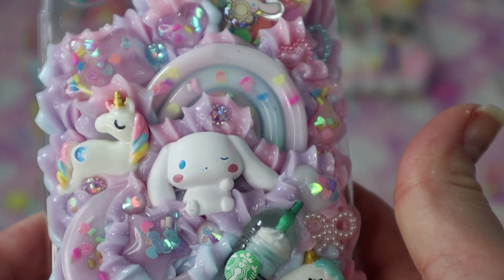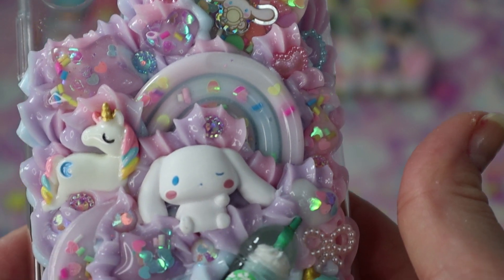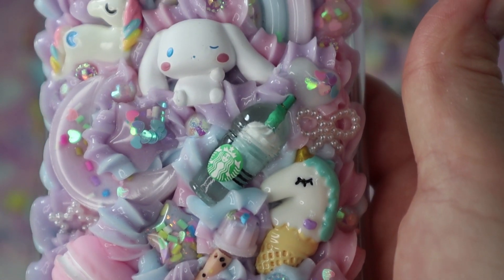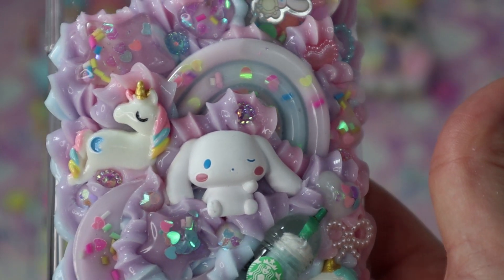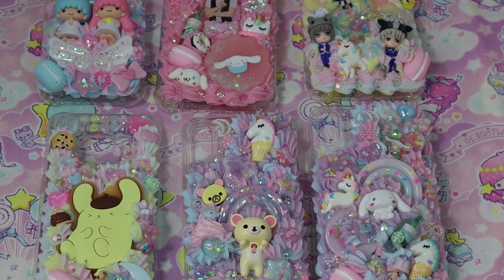This next case is a Cinnamoroll case with a pastel rainbow theme, and it turned out absolutely gorgeous. I love all the pieces and how everything came together — they seemed to really like it when I showed them a picture. I'm going to ship it out today. If you want to order a case, I'll link my Etsy shop below. Happy new year and have a sweet day, bye!